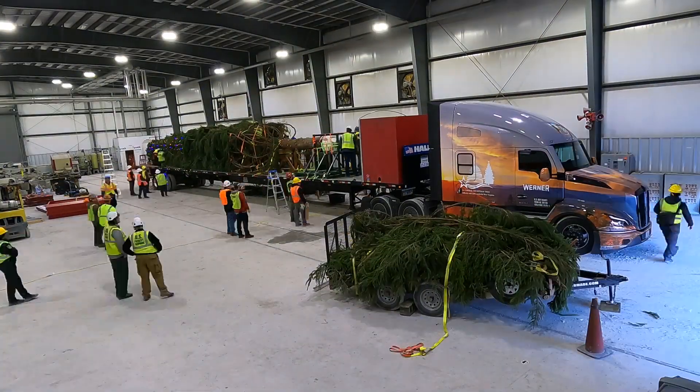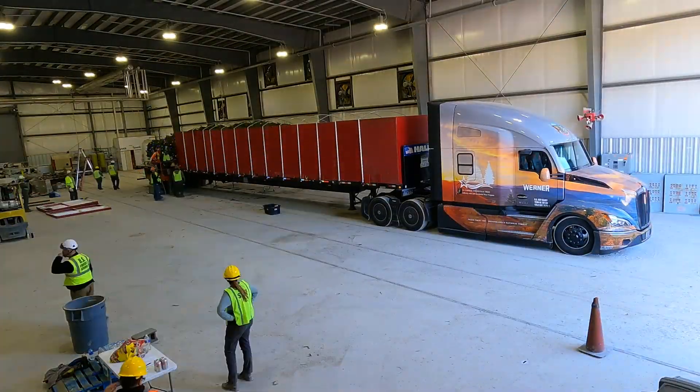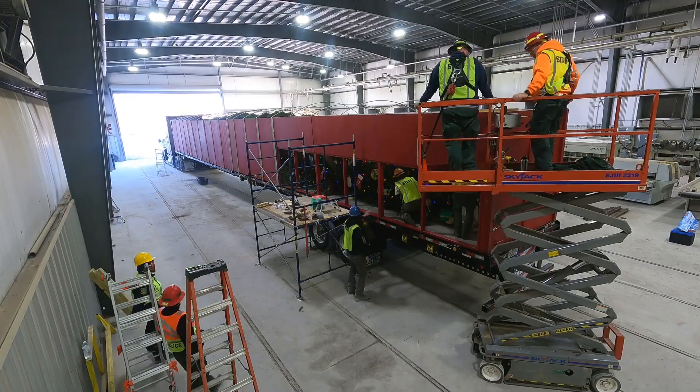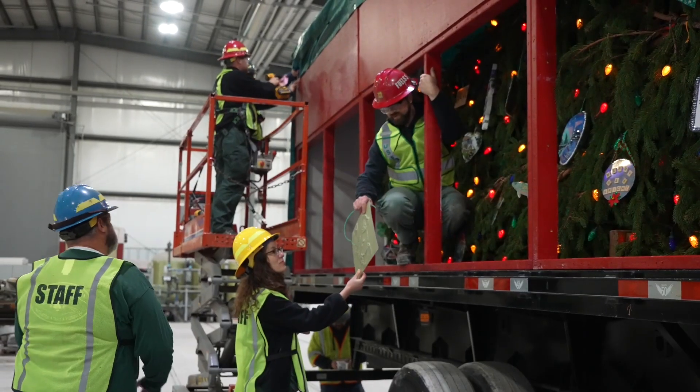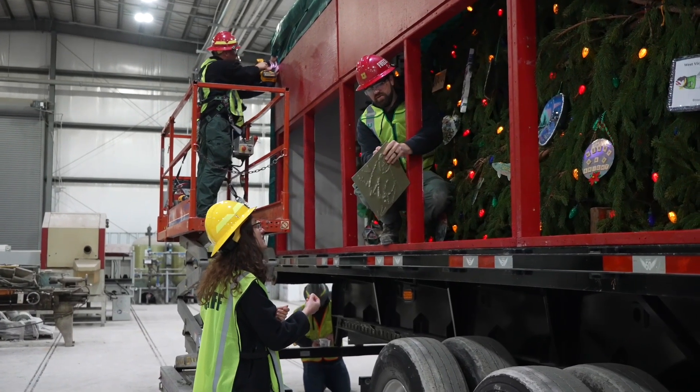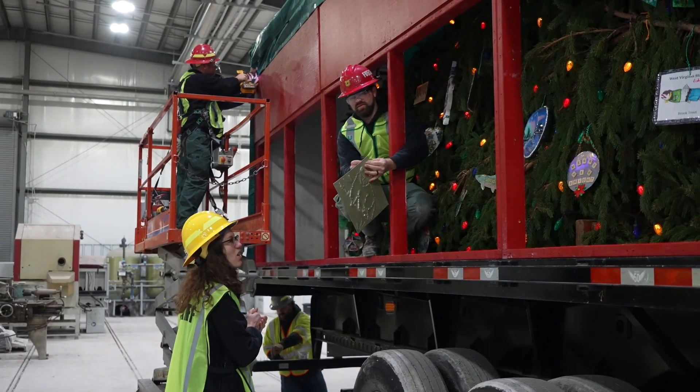When that's done, we have walls that we construct — used year after year — to protect the tree. At the tail end of the truck, where the tip of the tree is, there's a half wall that is viewable for the public as we take the tree on tour across West Virginia.